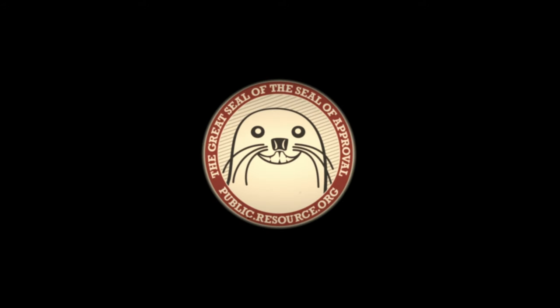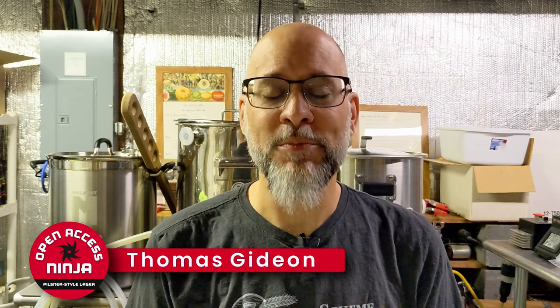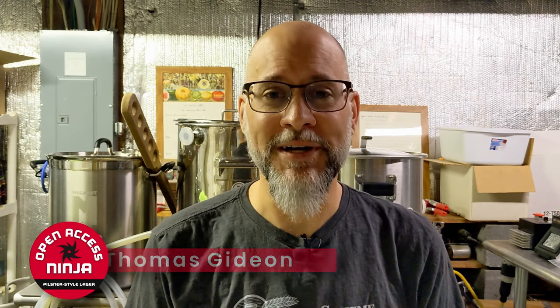This is Public Resource. I'm Thomas Gideon, the brewer behind Open Access Ninja. It's the brew of law.